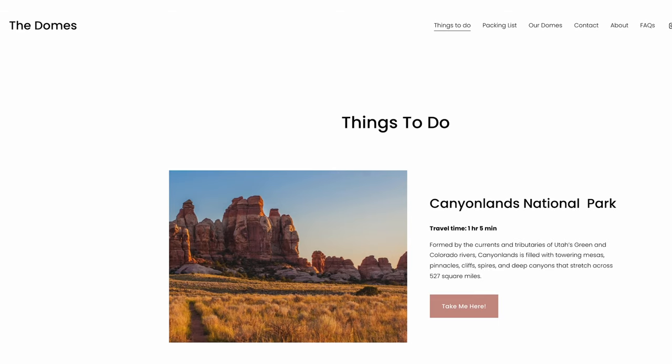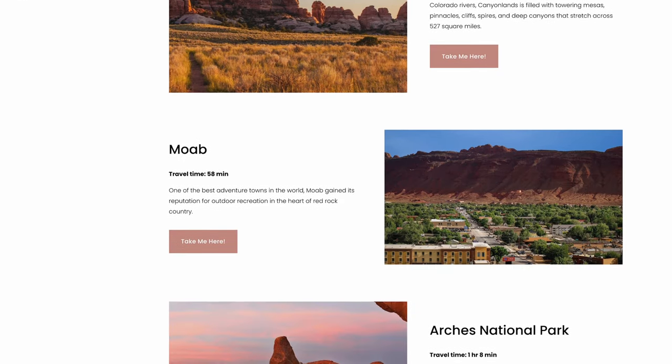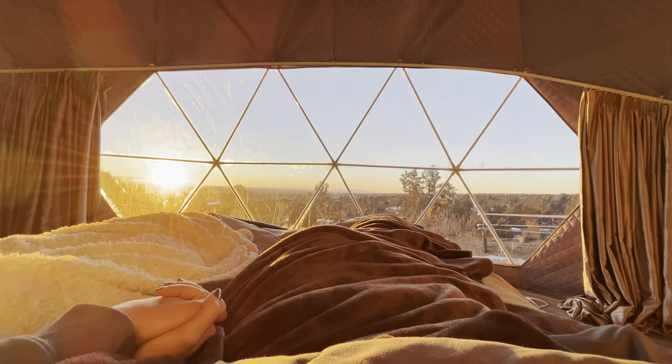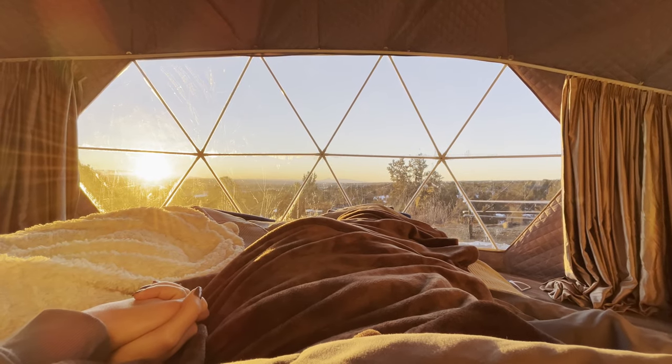The hosts also put together a website full of all the things there are to do around here — literally things to do in every direction. Within an hour's drive there are tons of national parks and historical sites, so while you're here you're never going to get bored. Although the dome is almost a vacation in and of itself — you might not even want to leave.